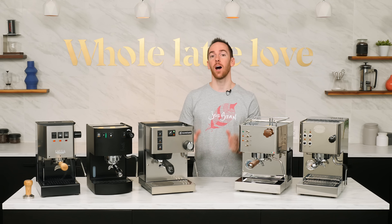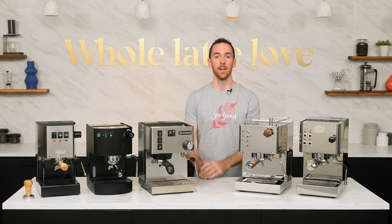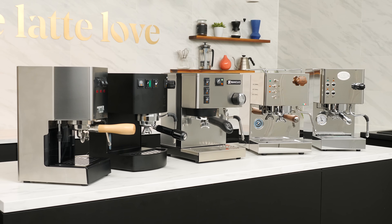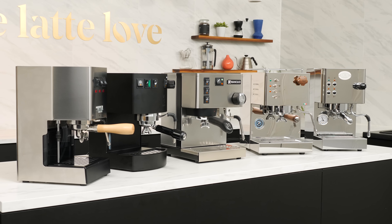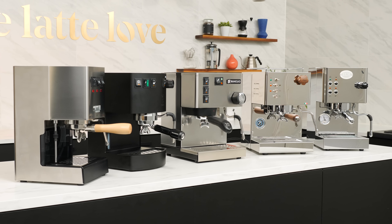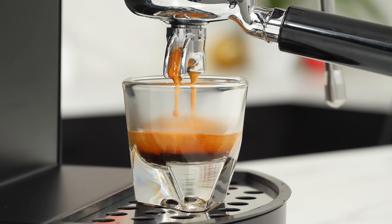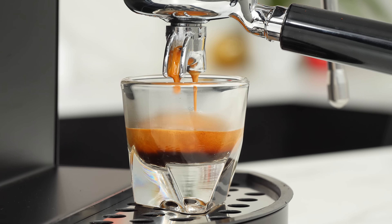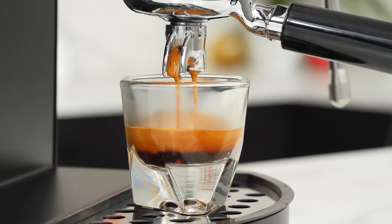Hey everyone, I'm AJ from Whole Latte Love here with the list of our top five favorite premium entry-level espresso machines of 2021. These picks are an excellent place to start if you're looking to purchase your first home espresso machine or upgrade from a less capable coffee or espresso appliance. This equipment will get you off the ground and grow with you — perfect for beginners, but adaptive as you learn and want to expand and experiment with new techniques.